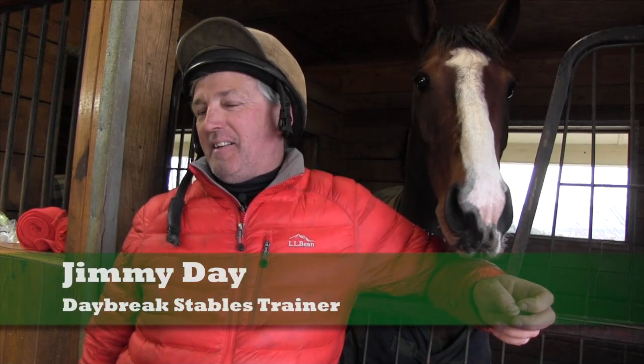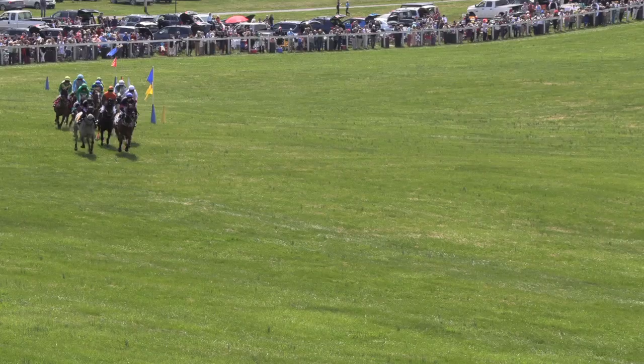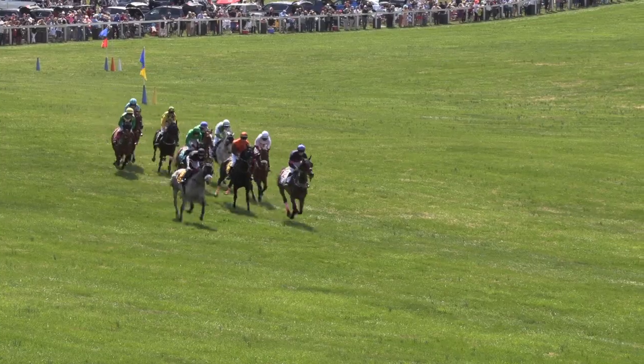Oftentimes when Jimmy and I are looking for horses to make into steeplechasers, we'll look for horses that already have flat form — meaning that they've run on the flat versus over jumps — and that they have some kind of record that indicates that they either like to go a distance or that they like the turf, usually both. The turf is running on the grass versus a sand track, like the Kentucky Derby, which is on a sand track.